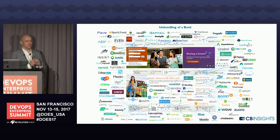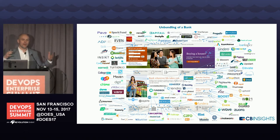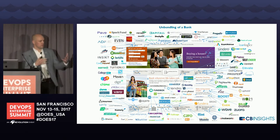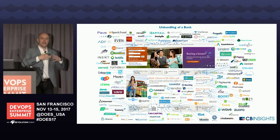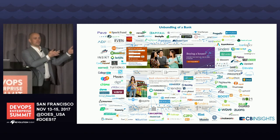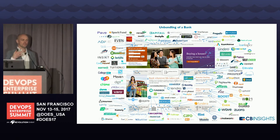They've got the unbundling of a car for those in automotive, unbundling of insurance companies, and so on. What's been happening is a Cambrian explosion of startups. These startups are digital natives with extremely lean and effective value streams. They've grown up in the world of lean, agile, DevOps, and product management. This graphic shows the pressure — as you heard in the Wells Fargo talk — the kind of innovation that needs to happen in traditional businesses.